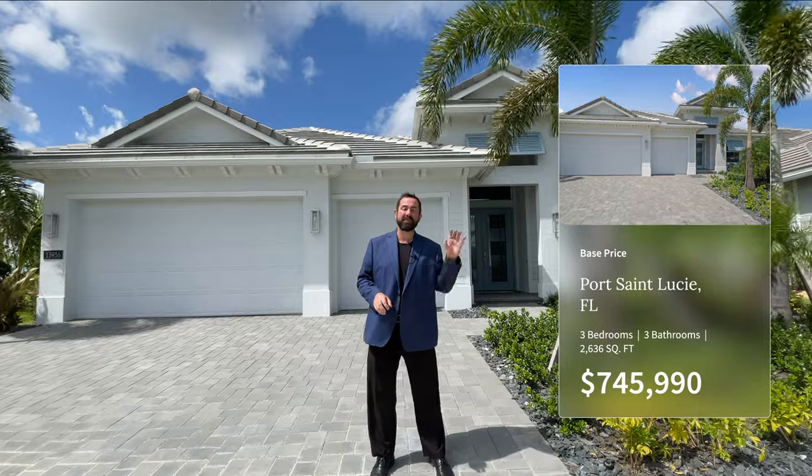It is a three-bedroom, three-bathroom home with 2,636 square feet of living space. The base price as of today, which is October of 2023, is $745,990. The base price does not include lot premiums or upgrades. Lot premiums in this community range from zero dollars all the way up to $100,000 for the wider lots with the water view.